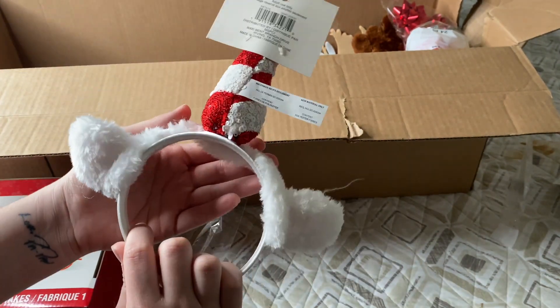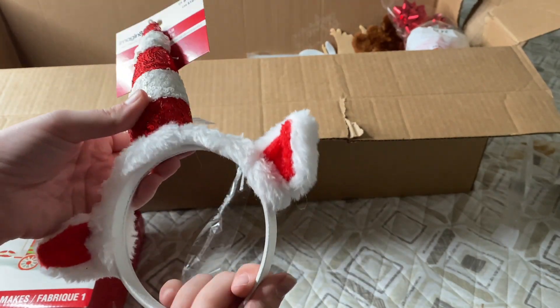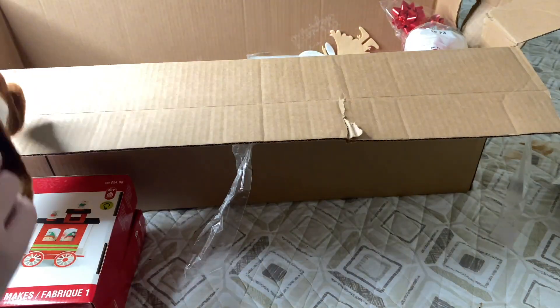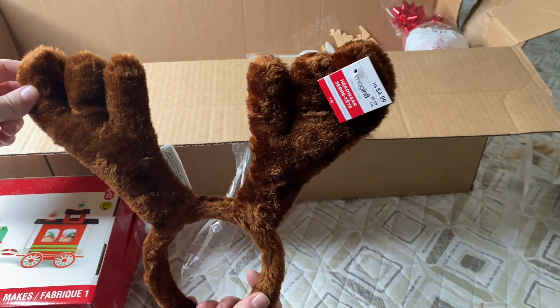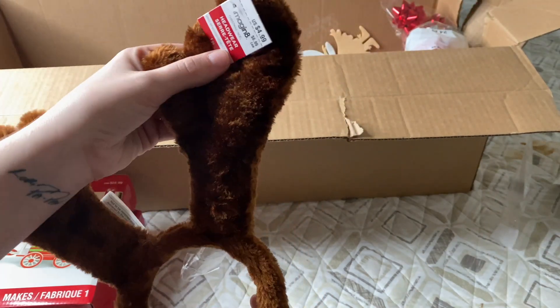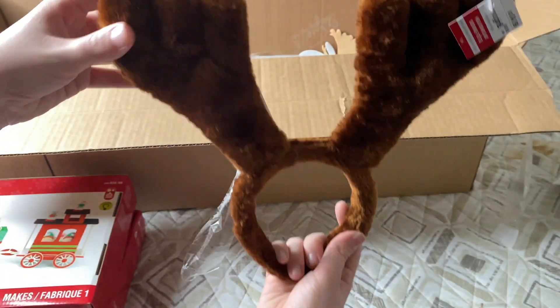It is super cute, and again my kids love headbands so we'll definitely be holding on to this one. We already had one in the other box, but because I have two boys and they do not like to share, it's great that we have two of the exact same ones. This one was $4.99.